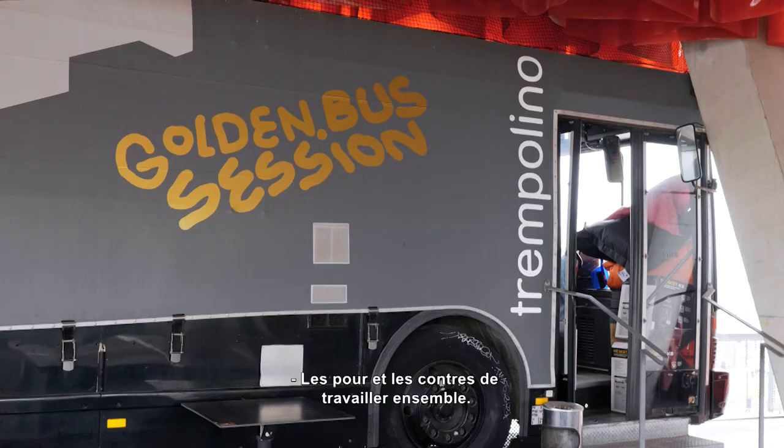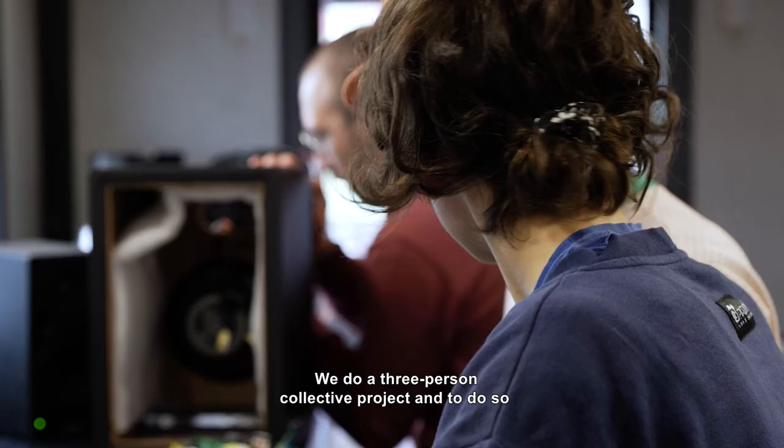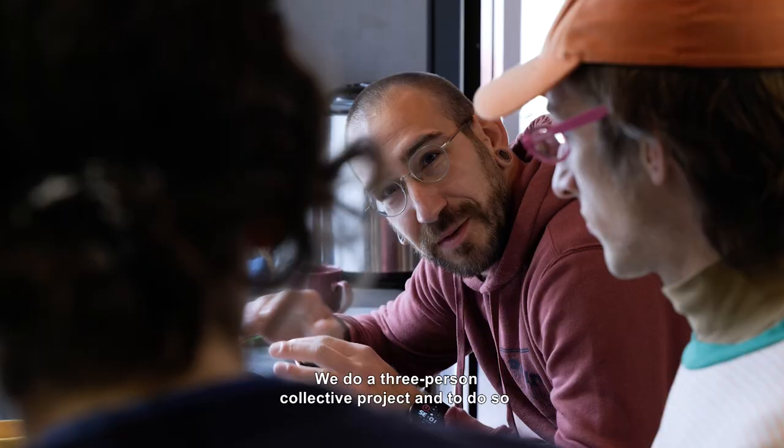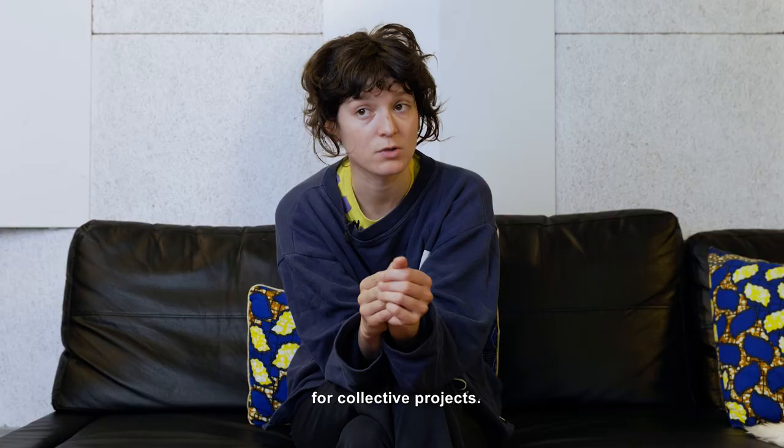Pros and cons of working together. We're doing a collective project at three, and for that we need to know each other and know each other's desires, but also our personality and how we approach collective projects.